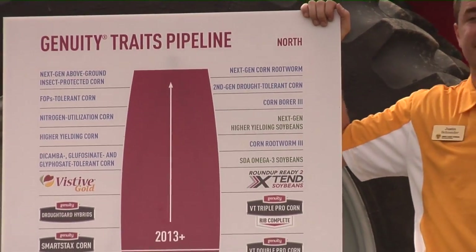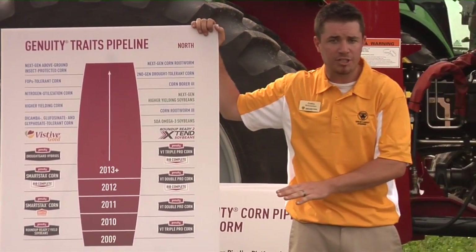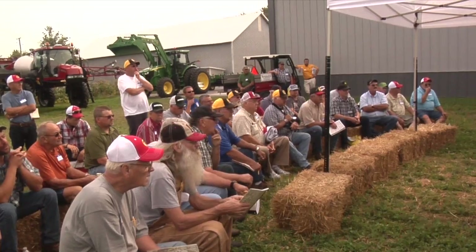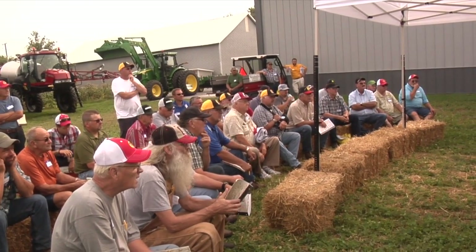Today we're going to be talking about Advantage Acre. It's our new variable rate planting that we're releasing in 2016. Michigan has very variable soils — pretty much every field has four or five different soil types — so we're going to be able to give the farmer accurate seeding rates and populations for these different soils.